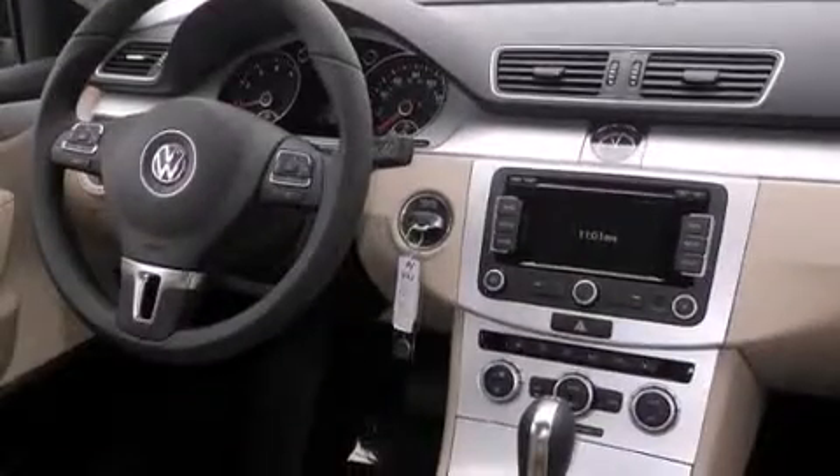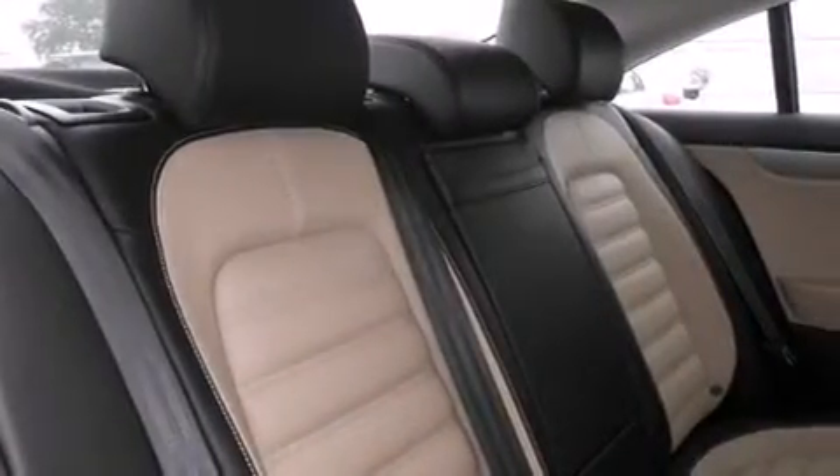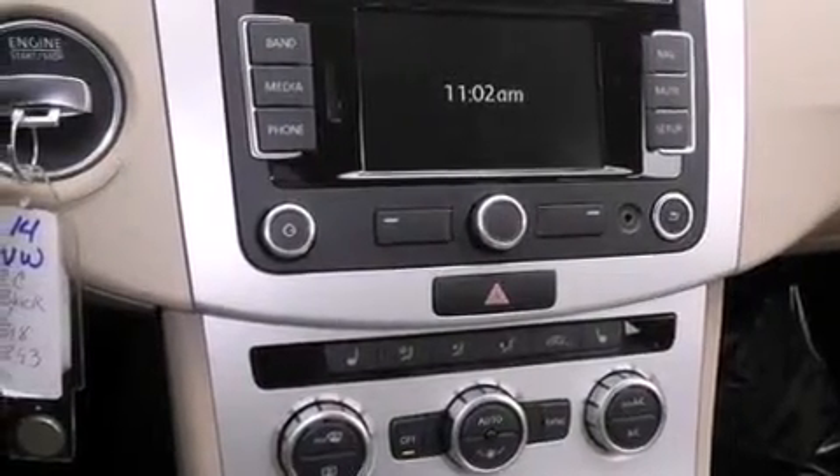The following features are also included: cruise control, full power accessories, side curtain airbags, front fog lights, an anti-lock braking system, and an automatic climate control system.